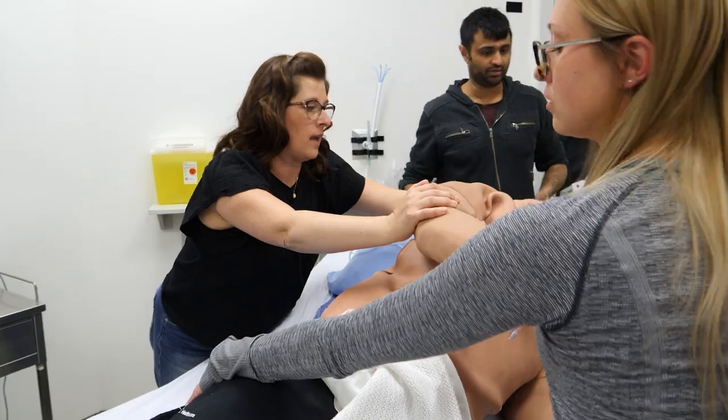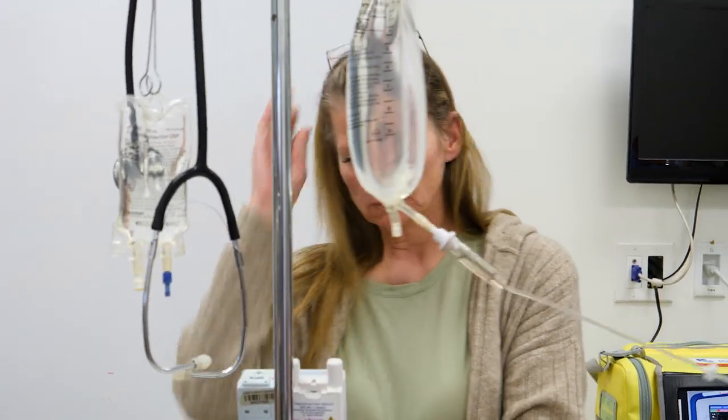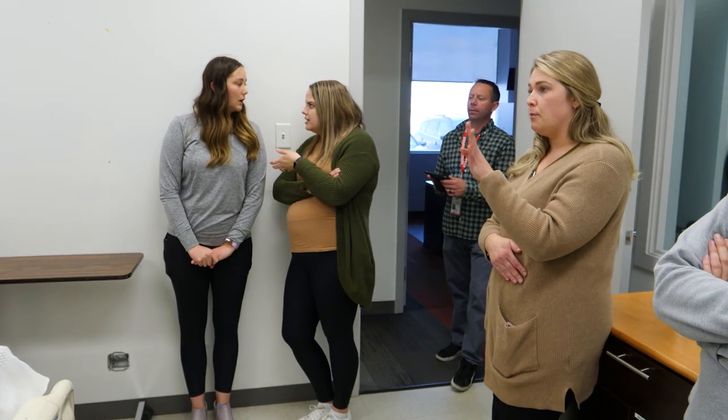Her friend went to go check on her today and found her very drowsy, very hard to rouse. In the afternoon, the Westlock group at STARS rotated between two simulations.